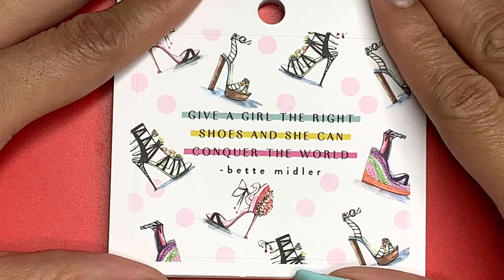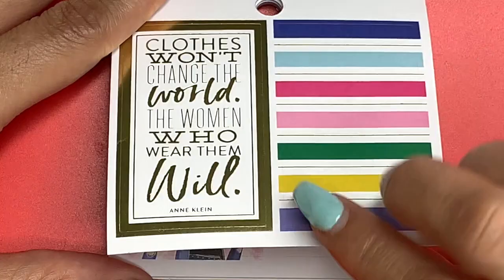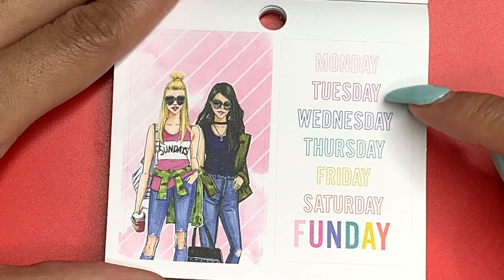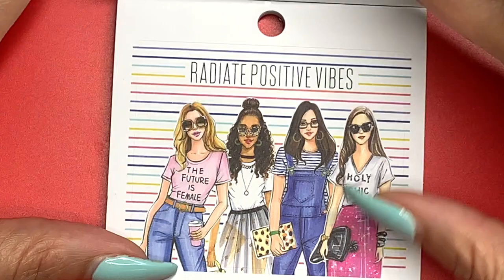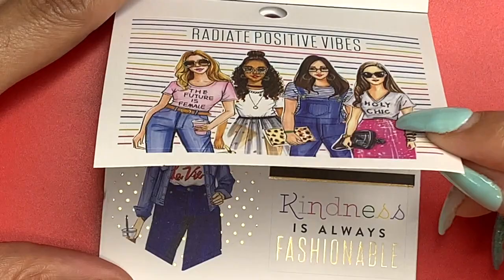'Give a Girl the Right Shoes and She Can Conquer the World' — that was said by Bette Midler. 'Clothes Won't Change the World, the Women Who Wear Them Will.' I love the foil and the color scheme. Two girls casually fine again — 'Monday Tuesday Wednesday Thursday Friday Saturday Fun Day.' 'This Is Your Year' and then a little full box pattern sticker. 'Radiate Positive Vibes' — that is my theme. 'The Future Is Female.' 'Holy Chic.'